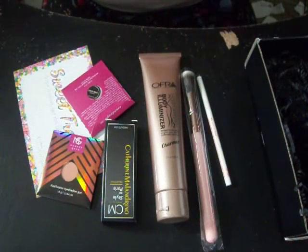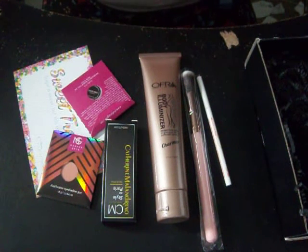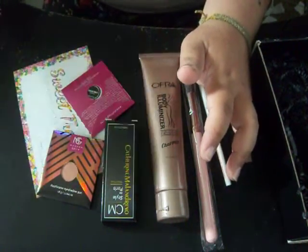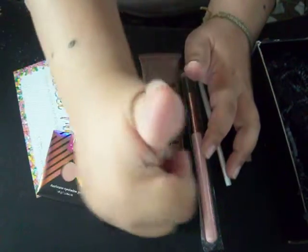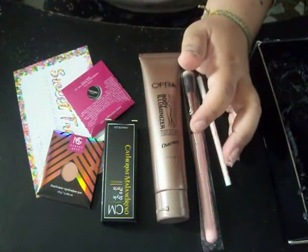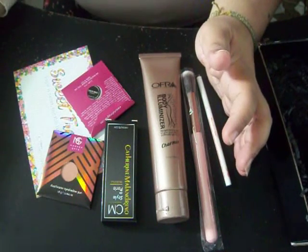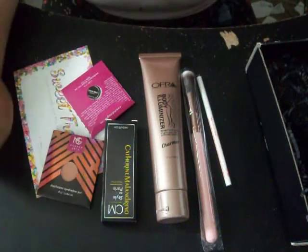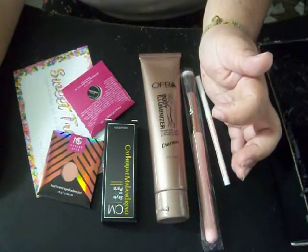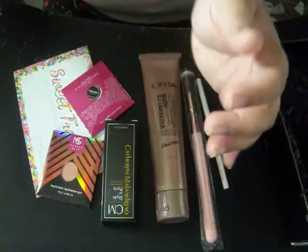If you guys want to know more about Boxy Charm, I will leave it in the description box below on how you can subscribe and how much it is. If you guys want to follow me on any of my social medias, it is in the description box below. If you want to give this video a thumbs up, go ahead, because I am overworking my mouth right now. If you want to subscribe to my channel, go right ahead. If you want to leave me a comment down below, I will get back to you.